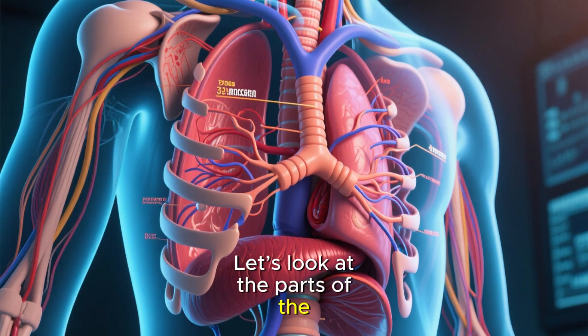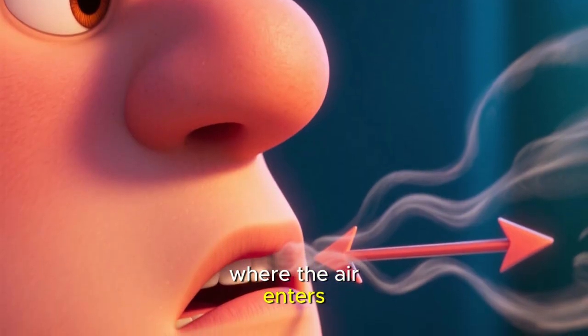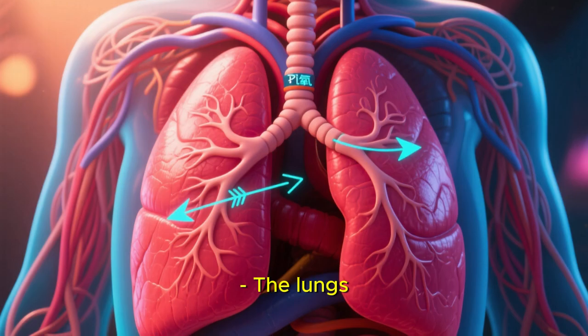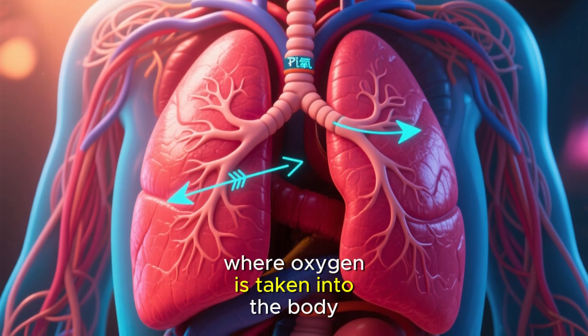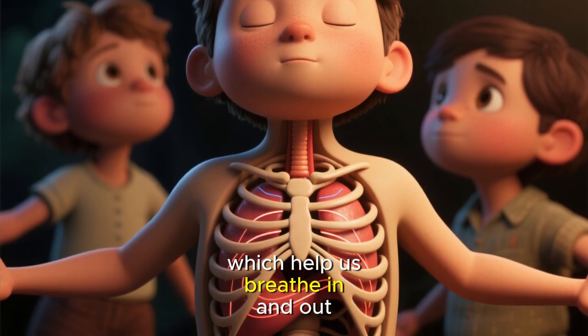Let's look at the parts of the respiratory system: the nose and mouth, where the air enters; the windpipe, also called the trachea; the lungs, where oxygen is taken into the body; and the diaphragm and ribs, which help us breathe in and out.